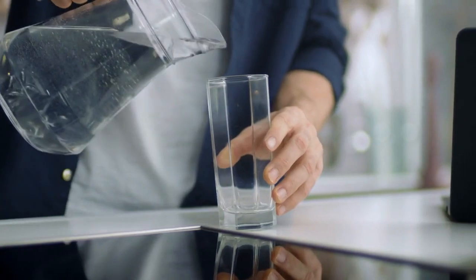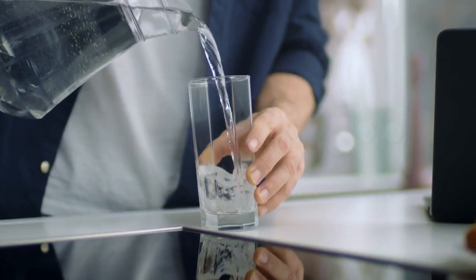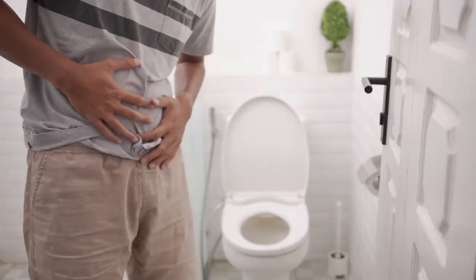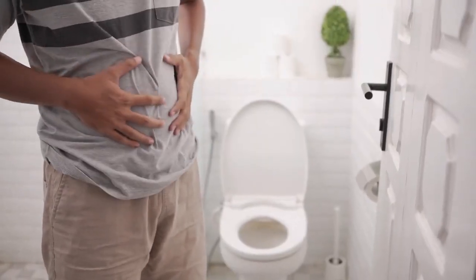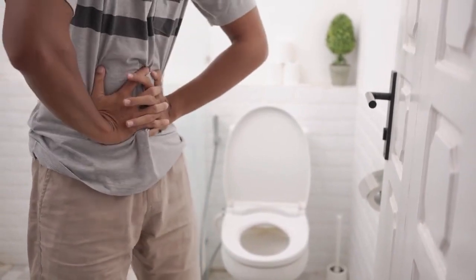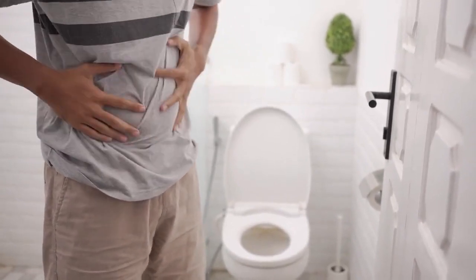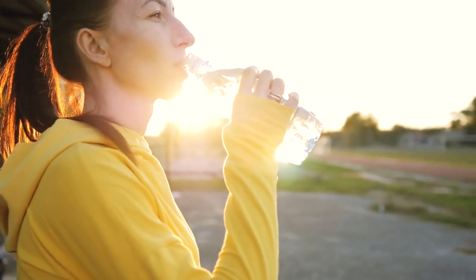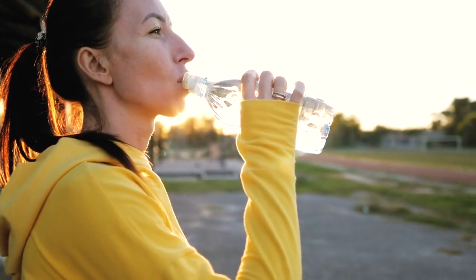Stay hydrated. One of the simplest and often overlooked ways to alleviate gas and bloating is by staying hydrated. Drinking plenty of water helps keep your digestive system functioning smoothly. It aids in the digestion process, softens stool, and prevents constipation, which can contribute to gas and bloating. Aim to drink at least eight glasses of water throughout the day to support optimal digestive health.